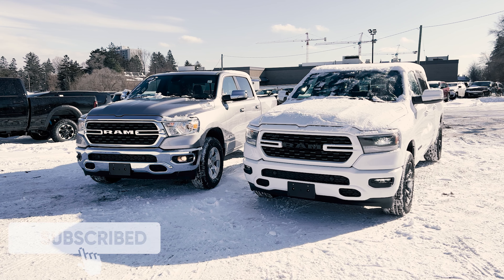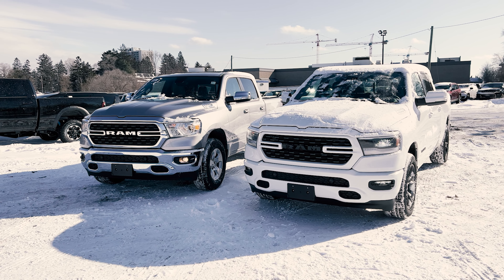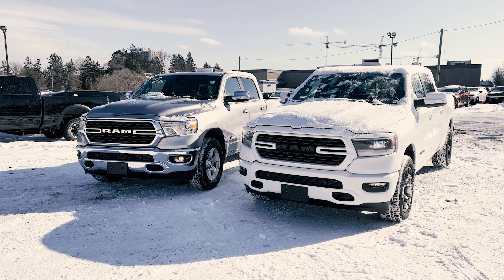Well, that does it for this comparison video on the 2022 RAM 1500 Bighorn versus the 2022 RAM 1500 Sport. Let me know in the comments down below which truck you prefer, and do you love these trucks or do you just hate them?